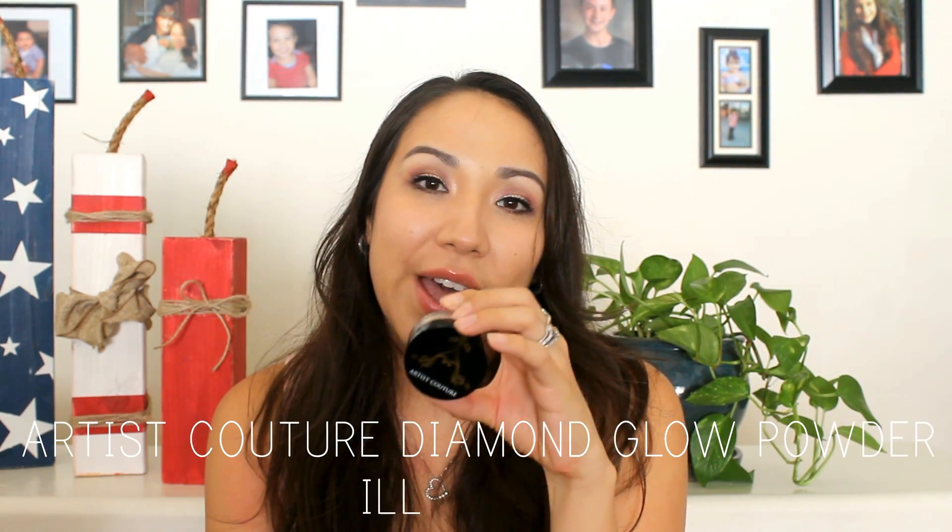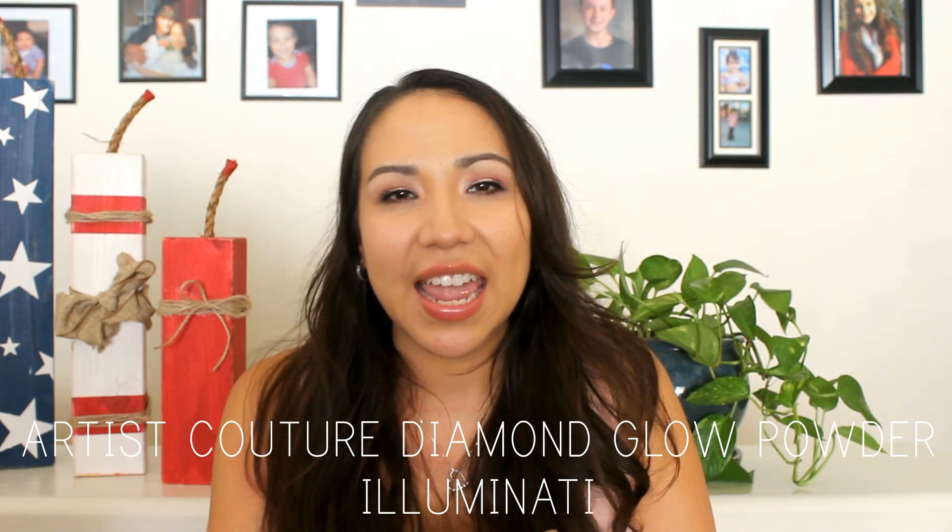I recently got a new highlighter — if you've been watching my last videos you know about it. It's the Artist Couture Diamond Glow Powder in Illuminati. I went on their website and saw all the diamond glow powders — they're so beautiful. There's a rose gold one I want so bad. I got this one in my BoxyCharm box for June. Look at it compared to the Ofra highlight — so beautiful.